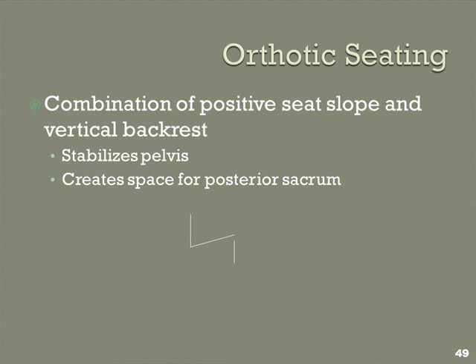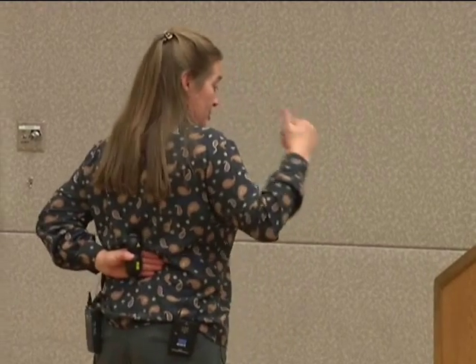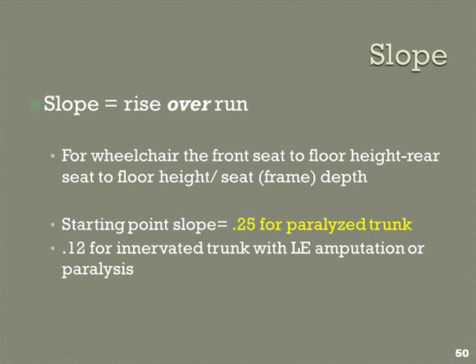You also need room for the sacrum posterior to your lumbar support. When you have sacrum posterior, then lumbar support, then thorax posterior, you get as close to normal spinal curves as you can. A starting point for the slope from my 2003 work: slope is a ratio — rise over run — not an absolute number. So 'four-inch dump' is meaningless information; it doesn't tell me anything because slope depends on seat depth. A four-inch difference over a 16-inch seat depth gives a 0.25 ratio — that's the starting point for a paralyzed trunk. If you lengthen the frame, you've just flattened the slope because the denominator got longer.